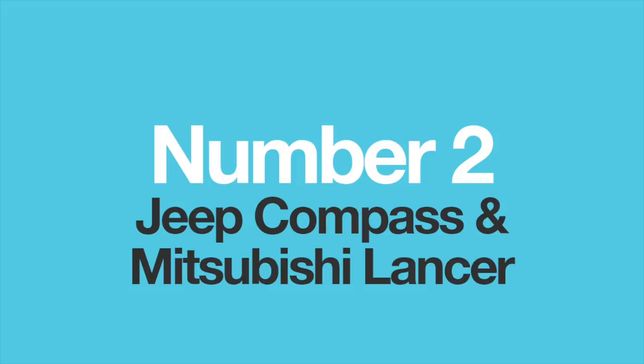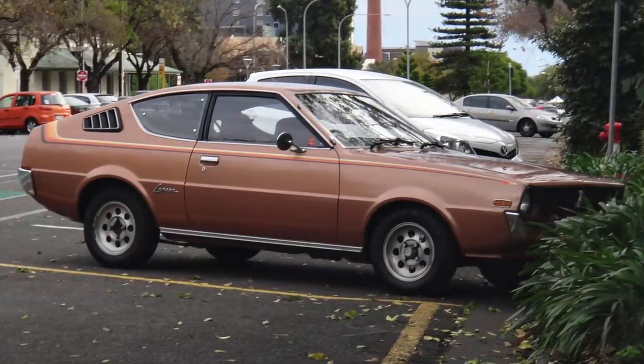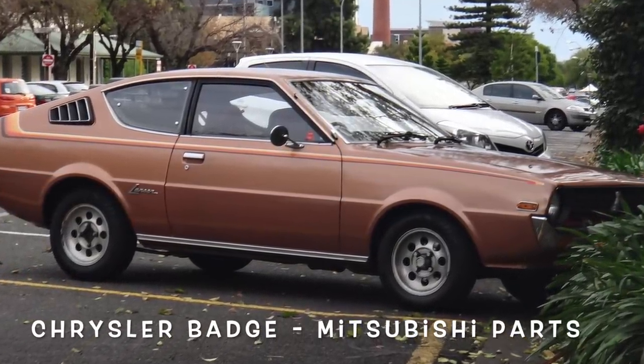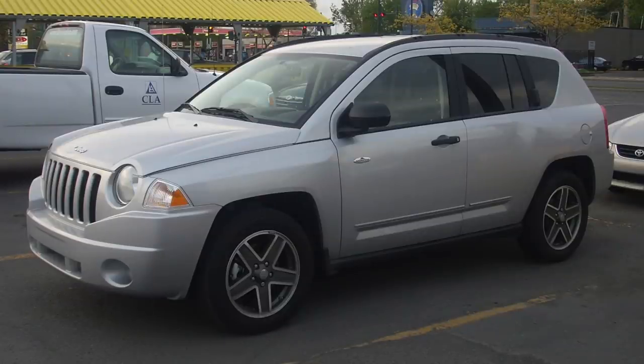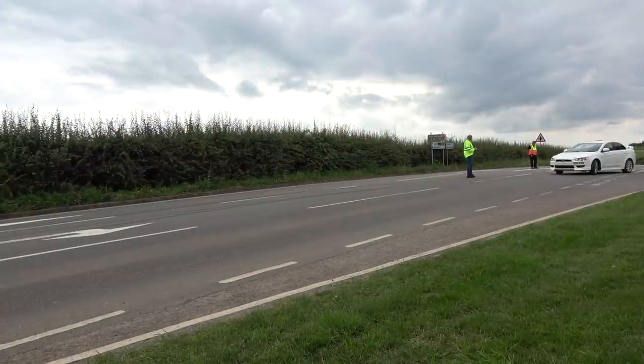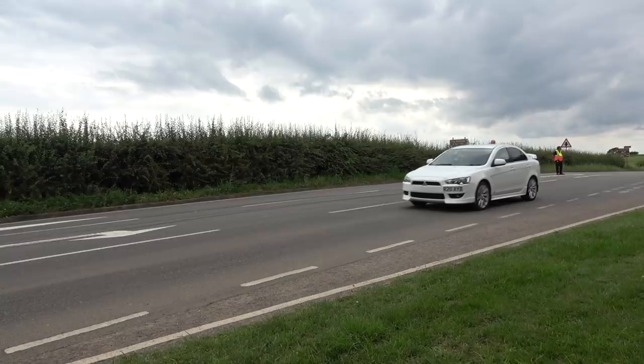Number two: the Jeep Compass and the Mitsubishi Lancer. The Chrysler Corporation has had close ties with Mitsubishi since the late '70s, and ever since, the two industry giants have worked together on numerous projects and even sold a few of the same cars under the Mitsubishi, Chrysler, or Dodge name. However, it's kind of surprising that the Jeep Compass and the Mitsubishi Lancer share the same chassis. Back in the early 2000s, the two companies co-developed the GS platform.